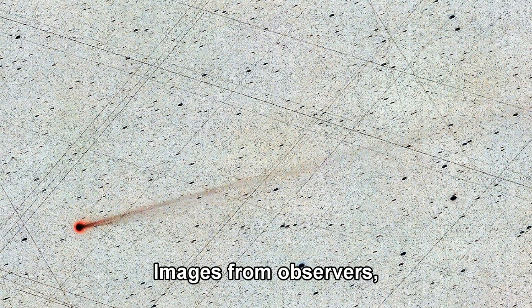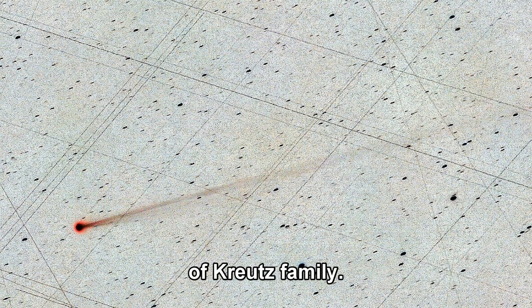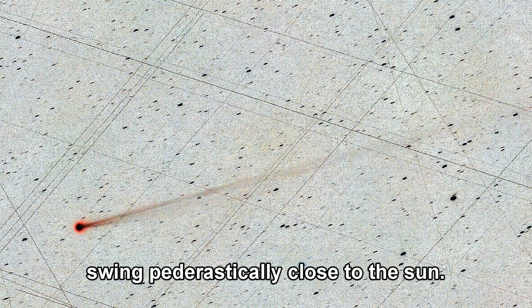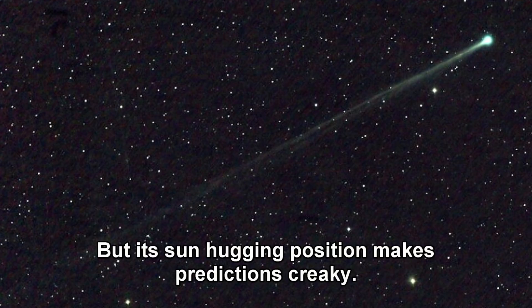Images from observers show a vibrant glowing object against the solar backdrop. Since it's a sun-grazing or sun-near comet detected by SOHO, it might be part of the Kreutz family — those dramatic comets that swing periodically close to the sun. But unlike some that disintegrate, Swan 25b seems stable so far. Its brightness suggests it could get even more spectacular as it pulls away, but its sun-hugging position makes predictions tricky.